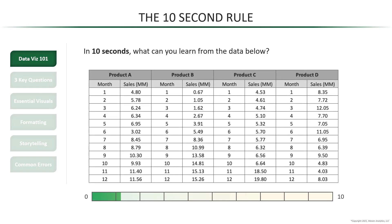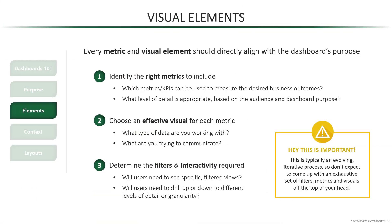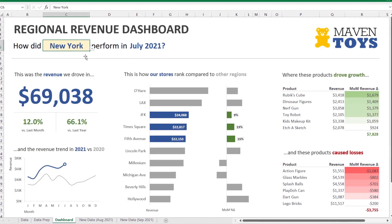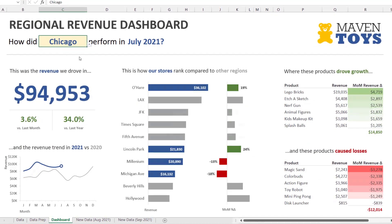If you're enjoying this video, you'll be glad to know that it's part of my full 10-hour advanced Excel dashboard design course at Maven Analytics. If you want hands-on practice and the full-length lessons, make sure to check out the link in the description.